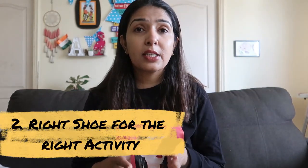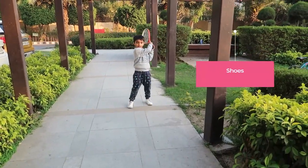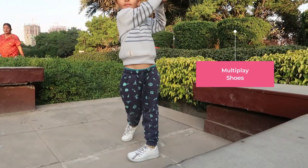The second point to consider is buying the right kind of shoes for the right kind of activity. Kids do a lot of things, from free play to proper sports and other activities, and you may need specialized shoes for each. We used to have different shoes — different ones for tennis, for cycling, for normal free play. But after we switched to Plato, we can pretty much use the same shoes for everything.